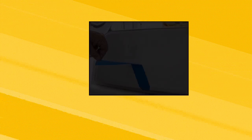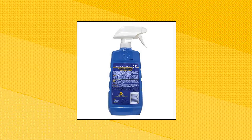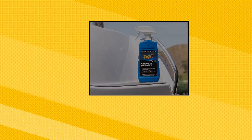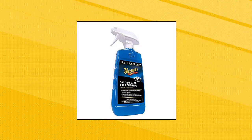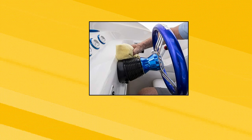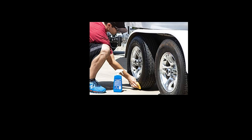Meguiar's M5716SP — a complex blend of premium ingredients to clean, shine and protect vinyl, rubber and plastic surfaces. Leaves vinyl, rubber and plastics with a clean, rich natural sheen instead of a greasy or artificial plastic look or feel. Conditioners help prevent boat and RV surfaces from drying, fading or cracking, while UV protection reduces damage caused by the sun.